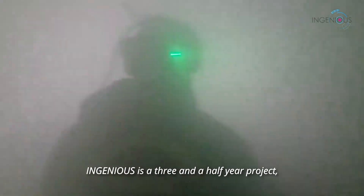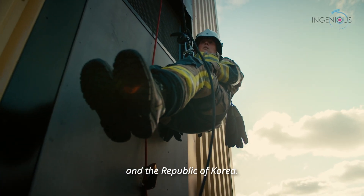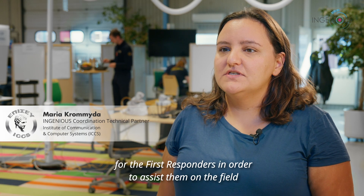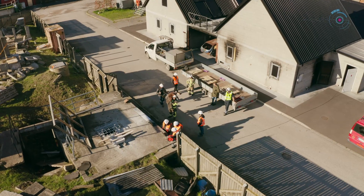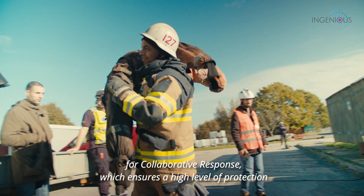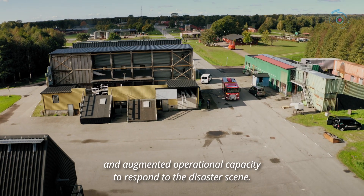InGenius is a three-and-a-half-year project funded by the European Union's Horizon 2020 Research and Innovation Program and the Republic of Korea. It is a project that aims to develop a series of tools and services for first responders in order to assist them in the field during rescue operations. InGenius is developing a next-generation integrated toolkit for collaborative response, which ensures a high level of protection and augmented operational capacity to respond to the disaster scene.